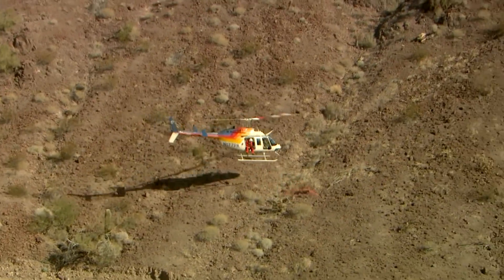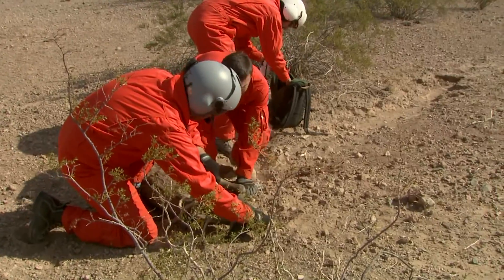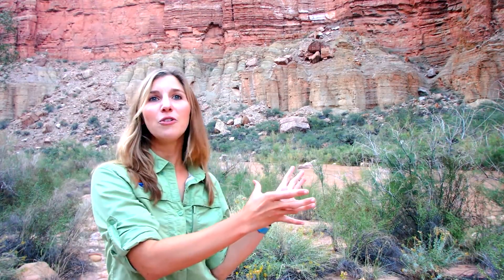Hi everyone! Welcome to the U.S. Fish and Wildlife Service's Conservation Connect, where we connect you to wildlife species, all sorts of conservation careers, and technology that people use to study and protect wildlife. My name is Chelsea McKinney, your host, and today I am sitting in the Grand Canyon right on the Little Colorado River.